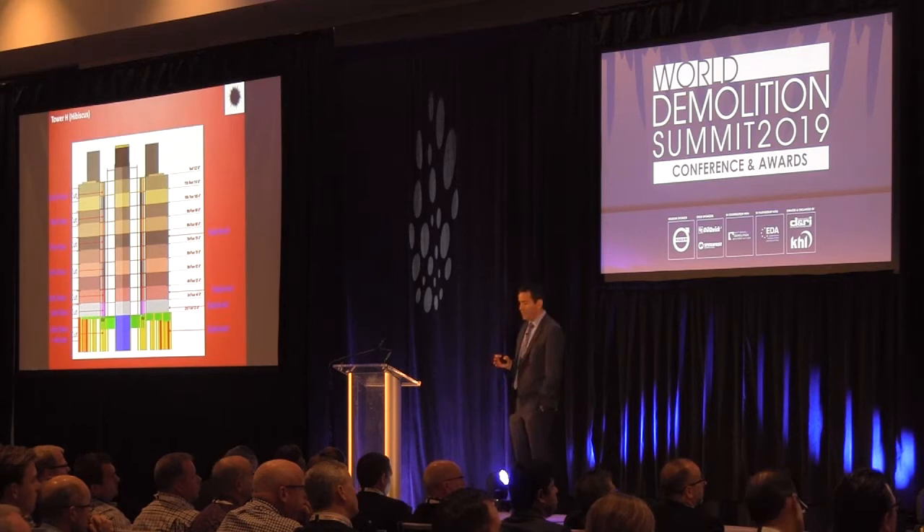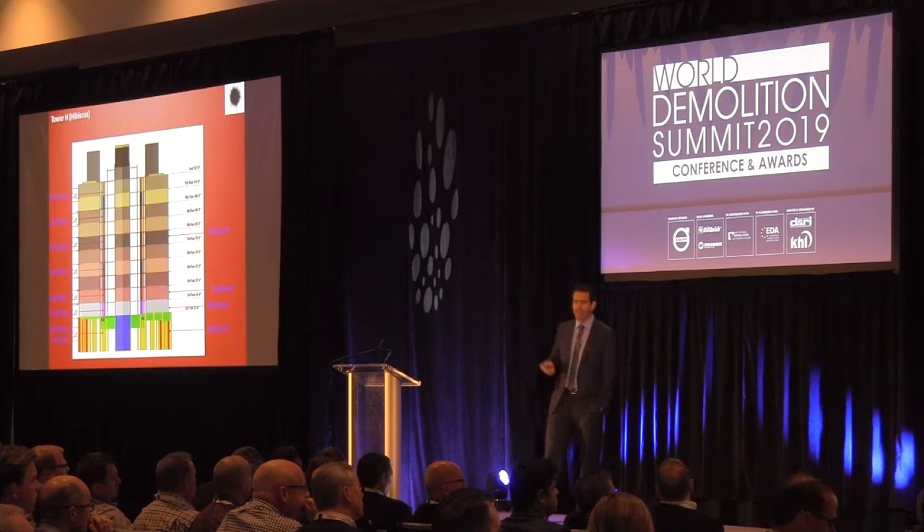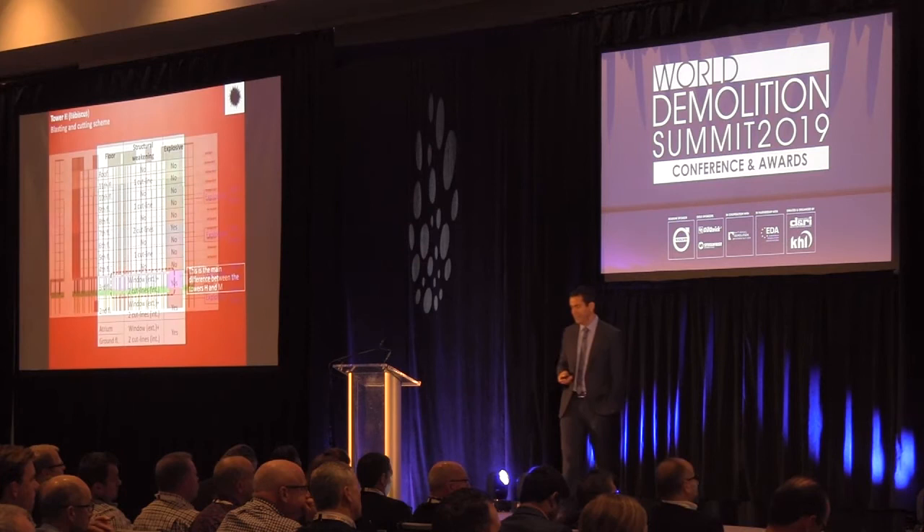Tower H was very similar to Tower M, but the ground floor was a little short so we decided to use explosives on an extra floor. We used explosives on the ground, second, third, and seventh floors. The only difference from Tower M is that we made two cut lines on the third floor.